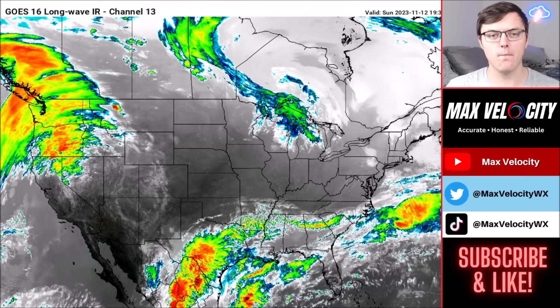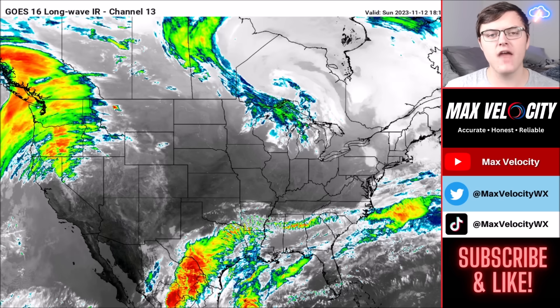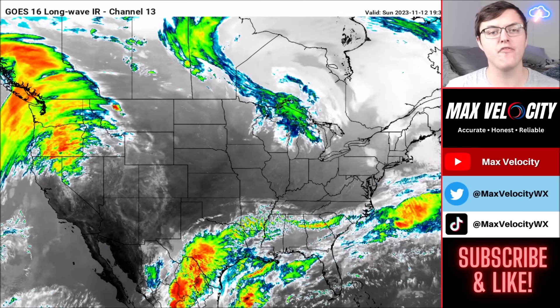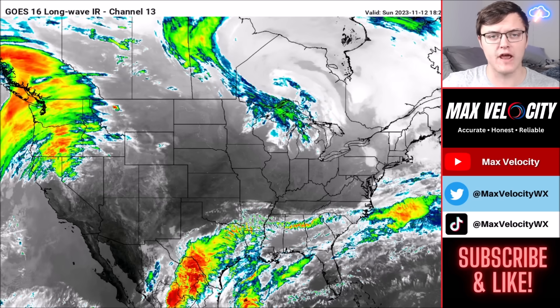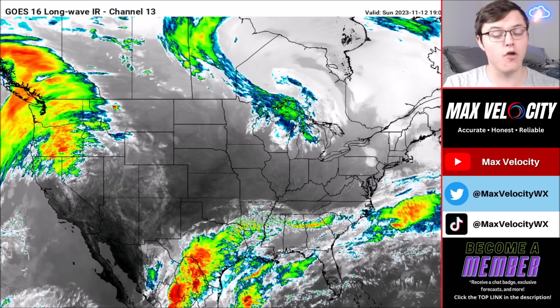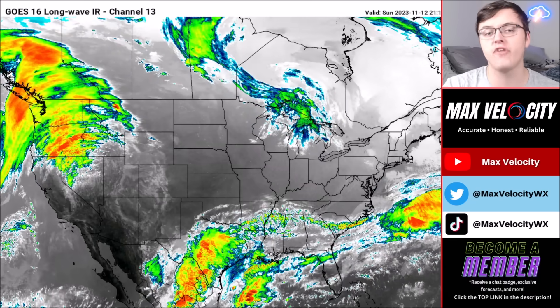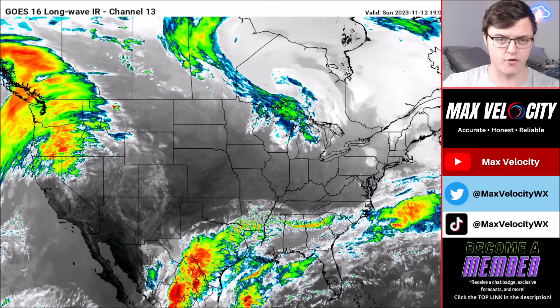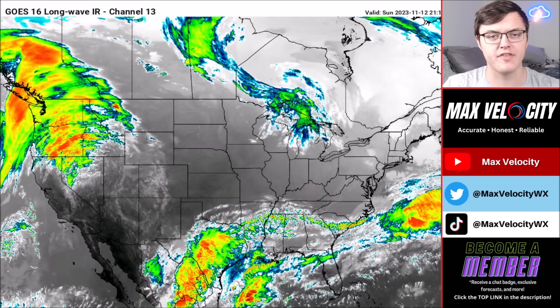Welcome back to another Max Velocity weather forecast. In today's forecast, we'll be talking about a developing storm in the southern plains moving along the Gulf Coast over the next several days, bringing the potential for heavy rain that could lead to some flooding, as well as a sneaky tornado risk. We'll also be watching a storm into next weekend that could bring a more substantial threat for severe weather and a much larger storm overall.